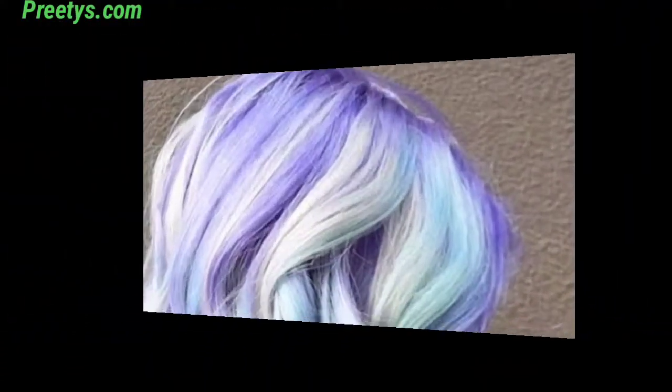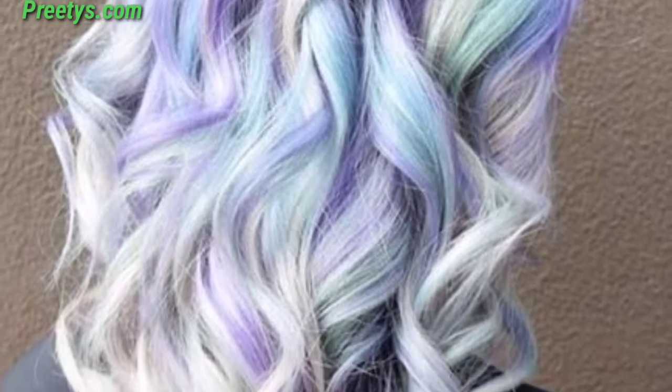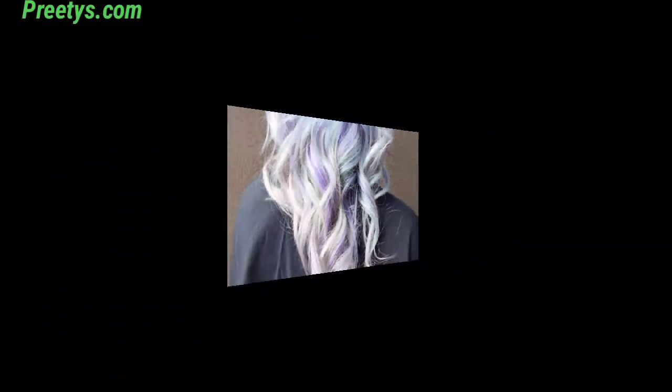Transition from a soft pastel peach at the root, to a warm pastel pink, then a subtle lavender to the tips — mimicking a sunset.